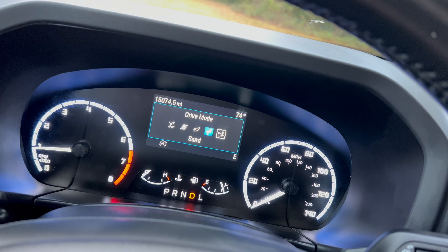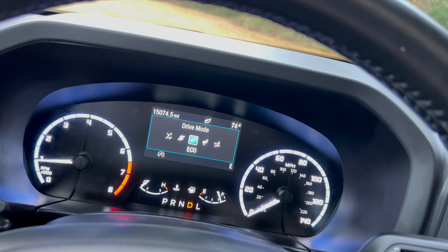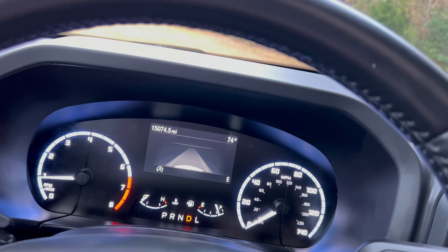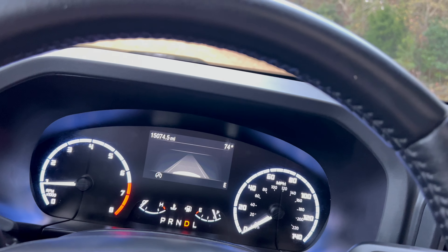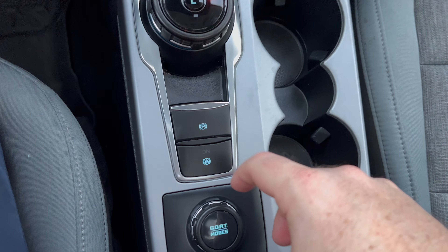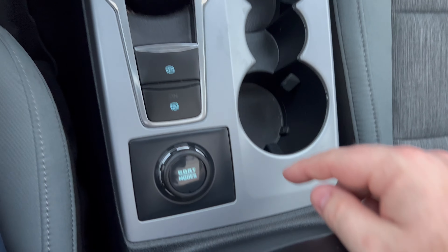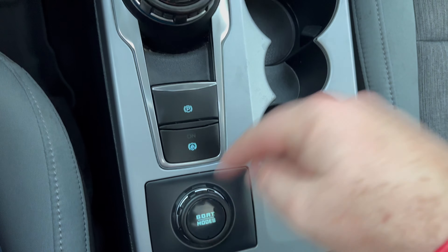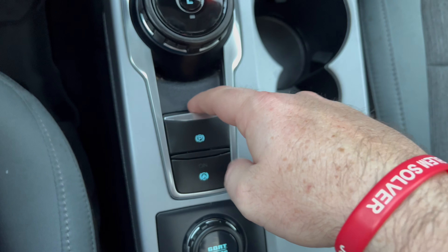The GOAT drive modes on the Big Bend include Normal, Sand, Eco, Sport, and Slippery — and when you go up to the Badlands and higher trims, you get additional modes. This is four-wheel drive all the time with roughly a 50/50 distribution, and higher trims add a rear diff locker and locking four-wheel drive. The Big Bend also features auto brake hold and an electronic parking brake.